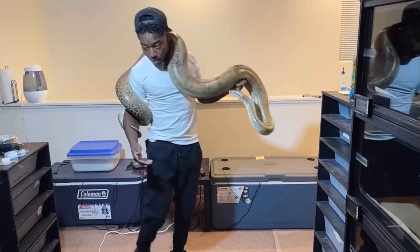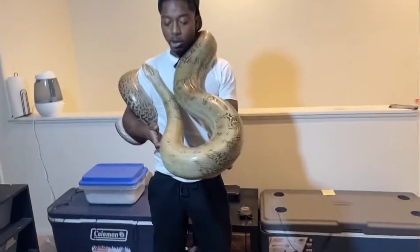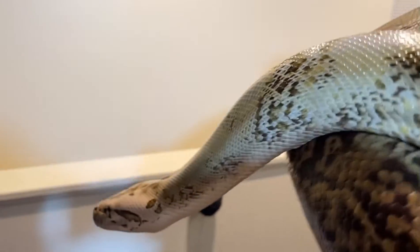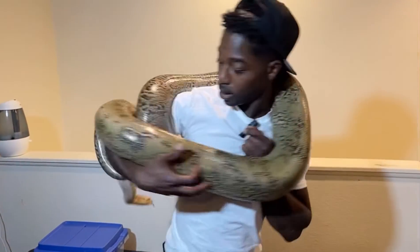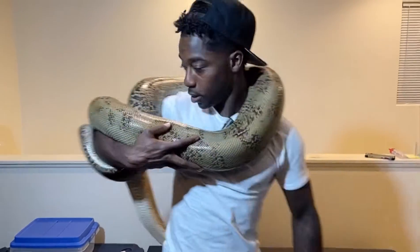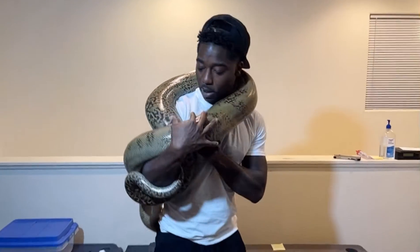She's probably — how old is she now? She's pushing five years old. She has definitely calmed down a lot. You can check the previous videos — when I first got her she was super hissy, but she still is a little hissy from time to time and calms down almost immediately after picking up.